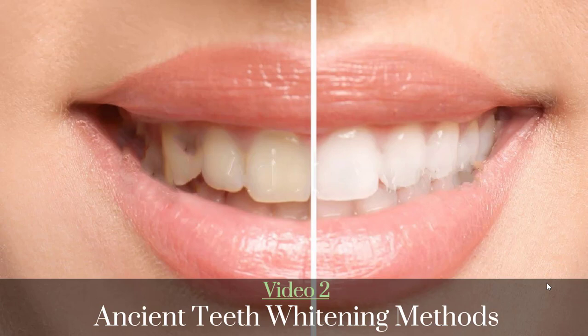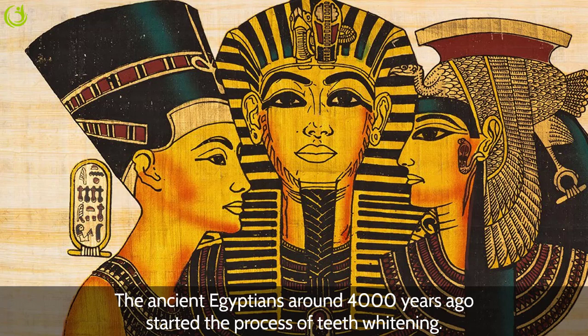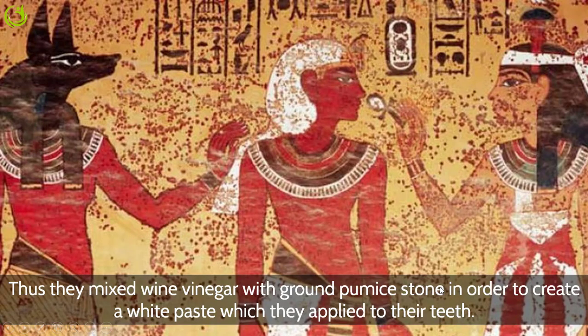Welcome to the 'How to Look and Feel Great' series. In this video, I'd like to talk about ancient teeth whitening methods. Ancient peoples were also concerned about whiter teeth and used different methods to achieve a shining smile. The Egyptians, around 4,000 years ago, started the process of teeth whitening. They were much concerned with appearing beautiful and wealthy, and mixed wine vinegar with ground pumice stone to create a white paste which they applied to their teeth.